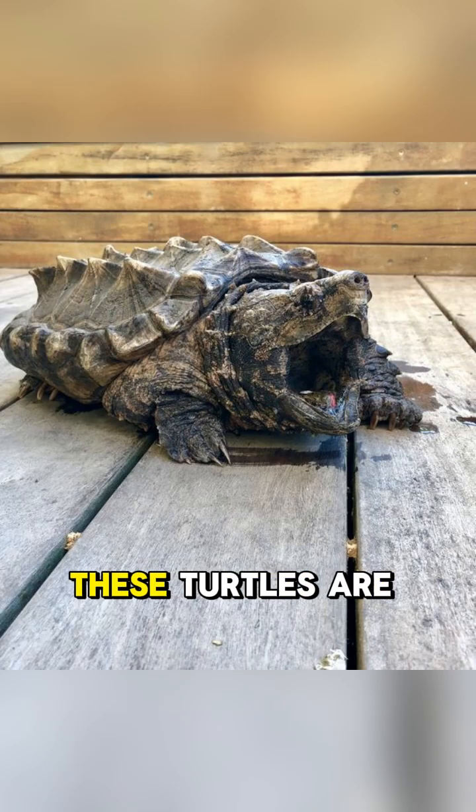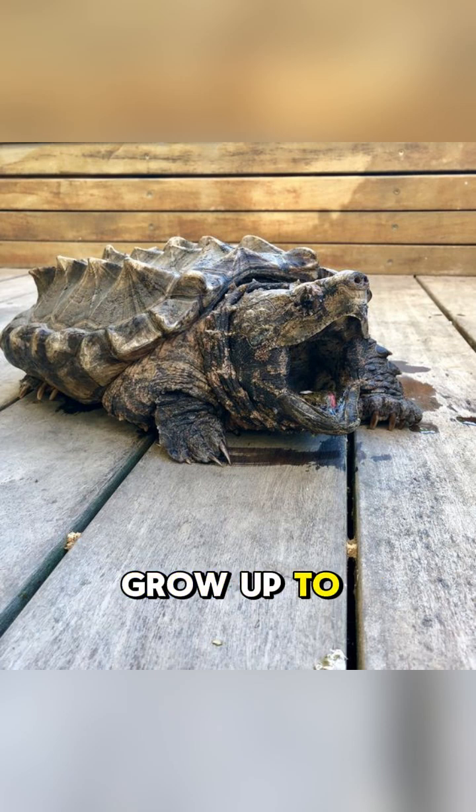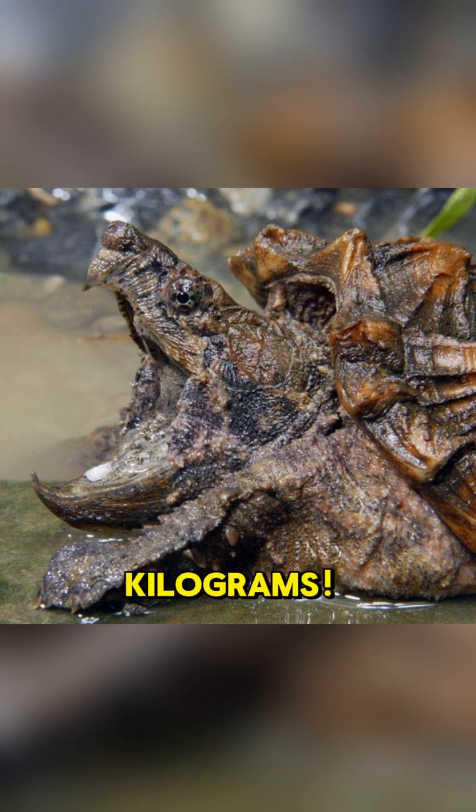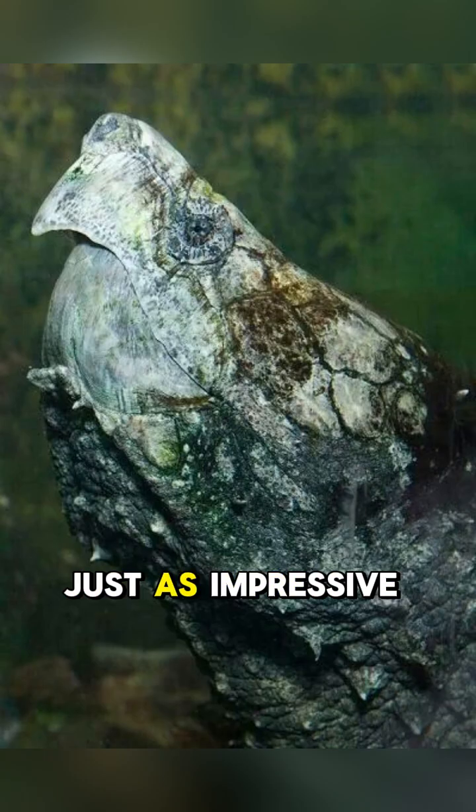Let's talk size. These turtles are massive. Their shells can grow up to 80 centimeters long, and they often weigh between 35 and 80 kilograms. Some true giants have even tipped the scales at over 100 kilograms. Their appearance is just as impressive.